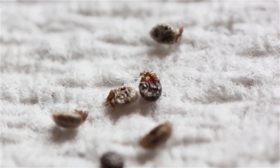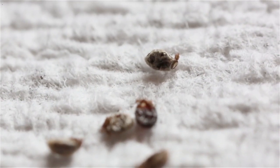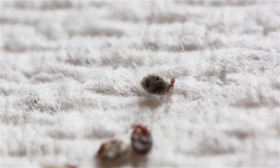So we pulled everything off, shook it out, washed it, put on new sheets, gave her a bath and left it at that — we didn't know they were tick-related at the time.